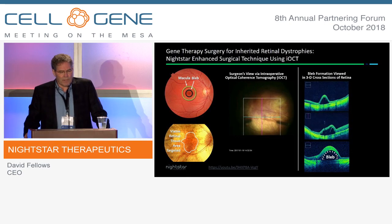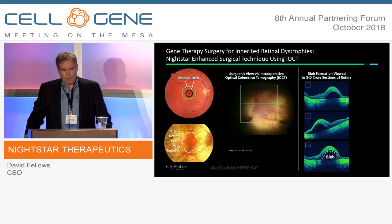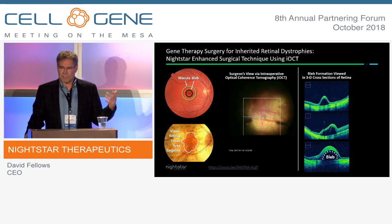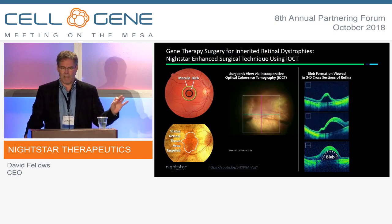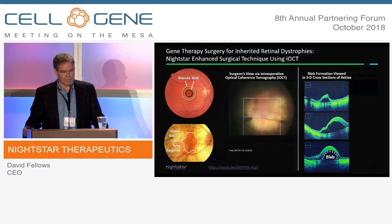The technique is a subretinal delivery. You can see in the middle panel the subretinal injection — you can see the shadow of the cannula going into the macular area. That's a 41-gauge cannula to deliver the vector. On the right-hand side, you can see the intraoperative OCT — real-time imaging provided to the physician to confirm they get the vector into the correct plane. Working in microns of tissue, it's really critical to visualize in real-time where that vector is going. We've incorporated that into all of our Phase III trials.